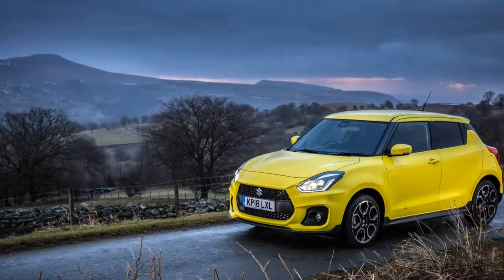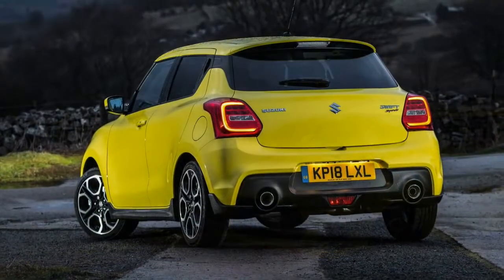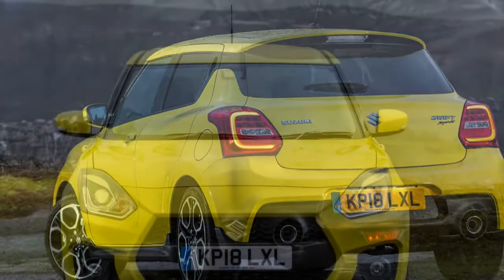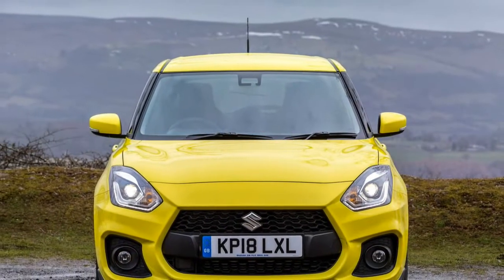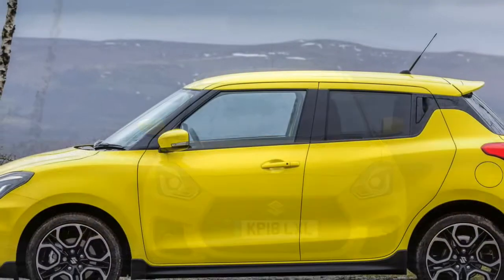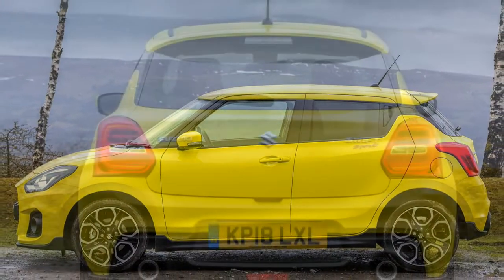The brakes bite well and, on our test car, resisted fade even when worked hard enough to fill the cabin with the pungent aroma of overheated pads. The standard 6-speed manual is a peach — there's no other gearbox option — with a light, mechanical action that makes it wonderful to use.